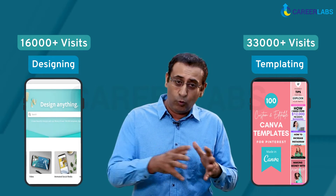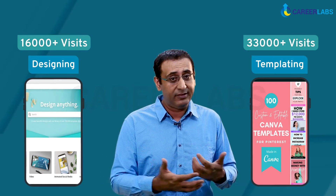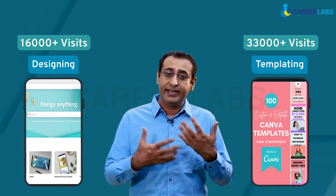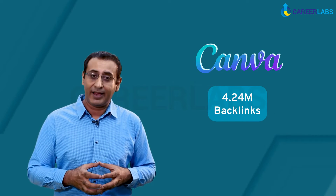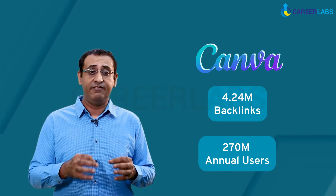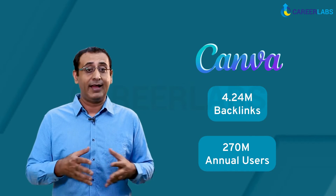As you can see, by creating two different landing pages based on the words a user types reflecting their intent, Canva caters to both amateurs and professionals looking for templates or creative tools. Canva has more than 4.24 million backlinks from 100,000 domains and generates more than 270 million visitors every single year, the majority of which are obtained from backlinks.